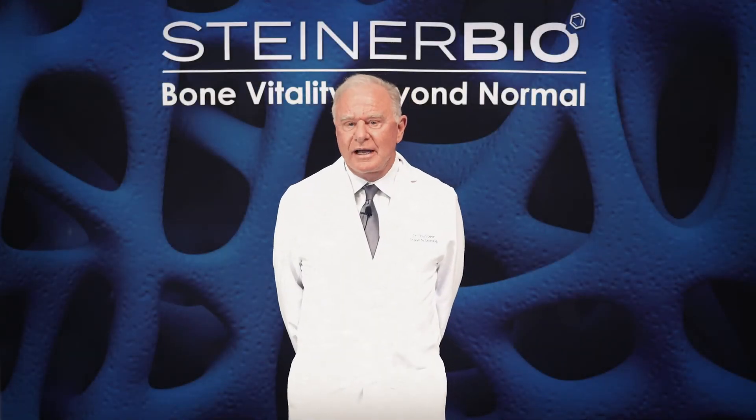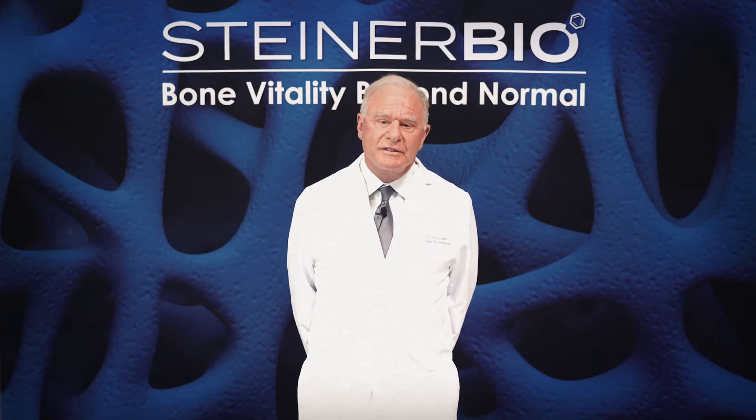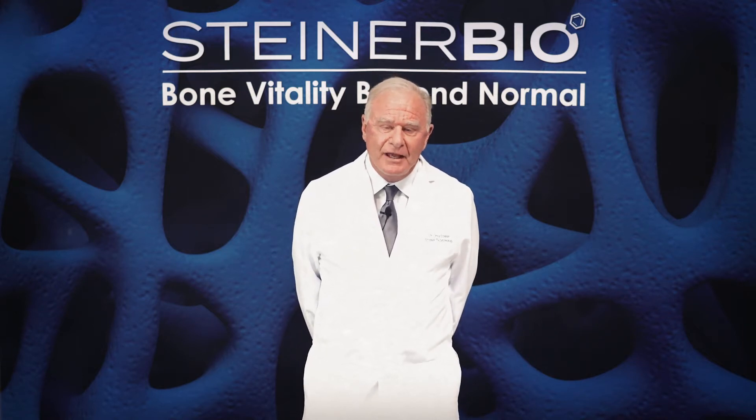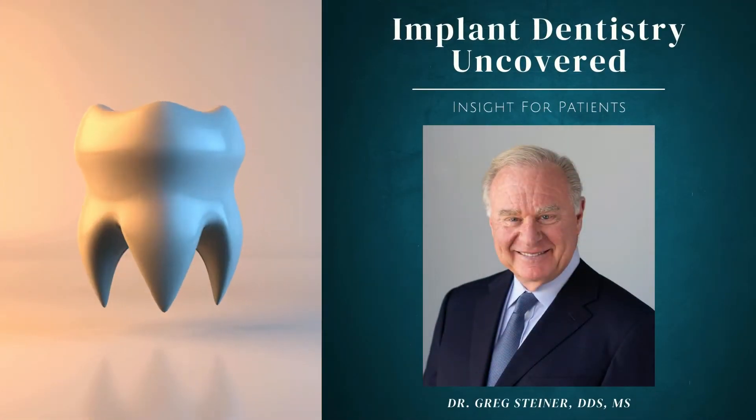Hello, my name is Dr. Greg Steiner. I am CEO of Steiner Biotechnology and we research and develop bone grafts. I'm also a periodontist and have been placing dental implants for many years.